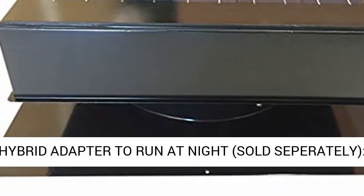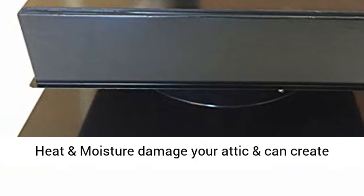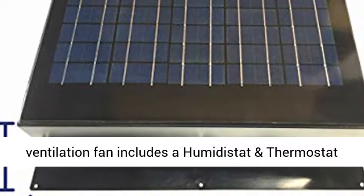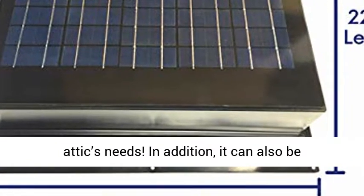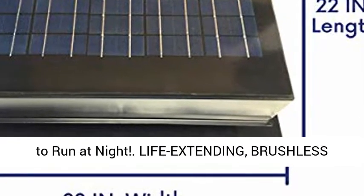Built-in humidity stat and thermostat, with a hybrid adapter to run at night, sold separately. Heat and moisture damage your attic and can create huge repair bills. Remington Solar's roof ventilation fan includes a humidity stat and thermostat to automatically change airflow based on your attic's needs. In addition, it can also be fitted with our hybrid adapter, sold separately, to run at night.